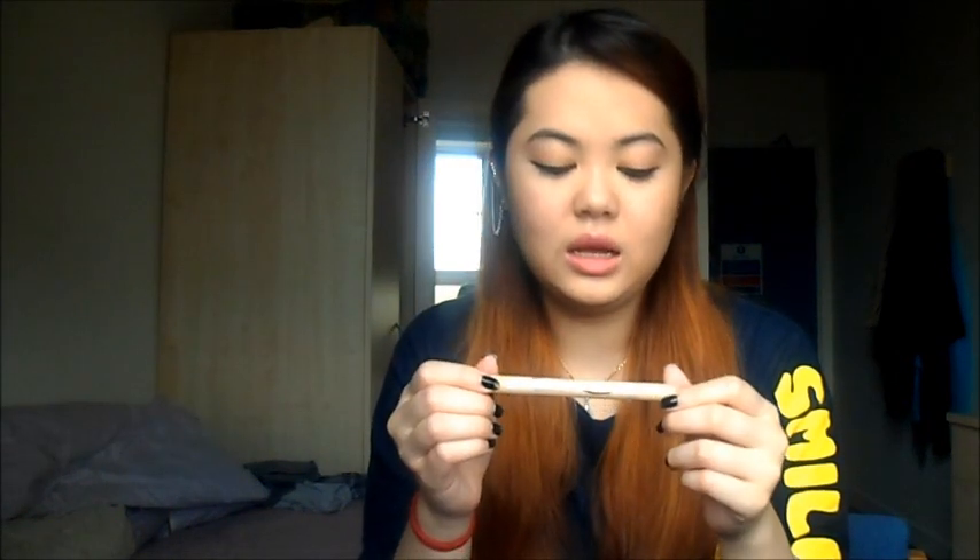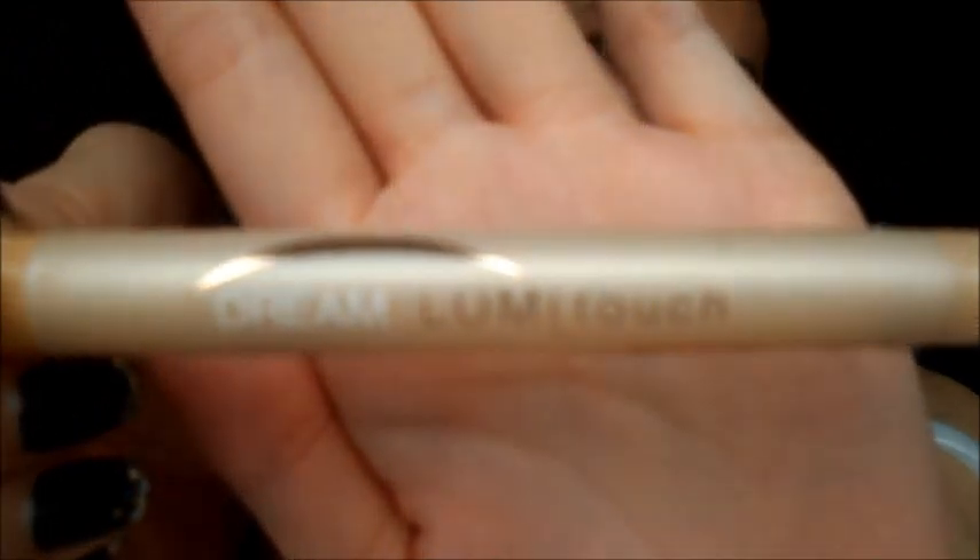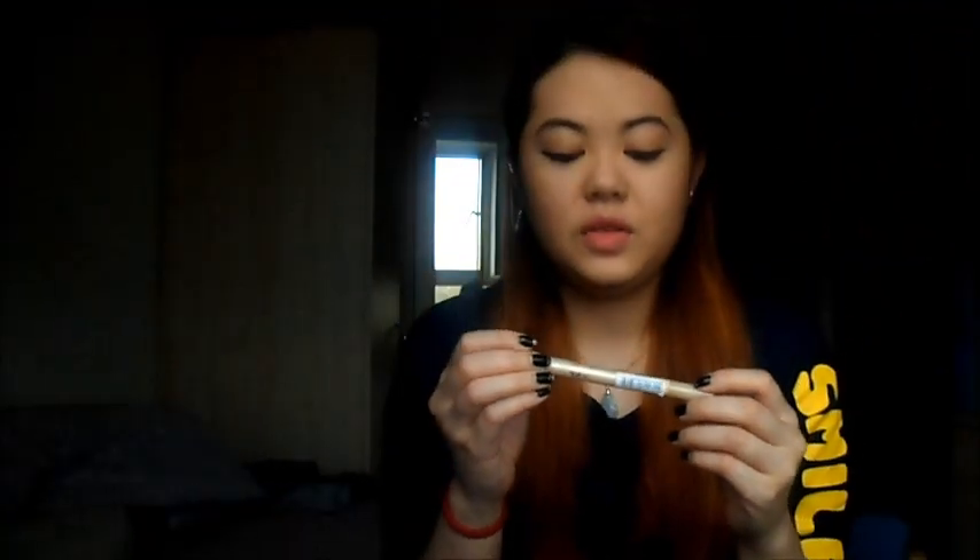The next thing is my concealer. This is my first one, but I'm almost at the bottom. This is the Dream Lumi Touch Highlight Concealer by Maybelline New York, and it's in the colour Nude No. 2, as you can see. This concealer really does conceal and cover up my dark circles. I've had it since last year and I don't use much, so it really does come in handy.